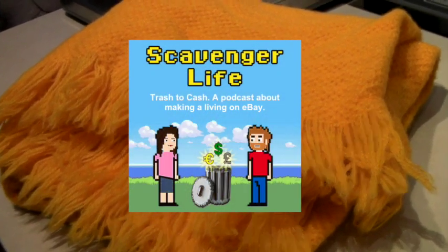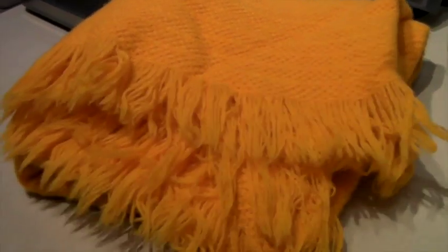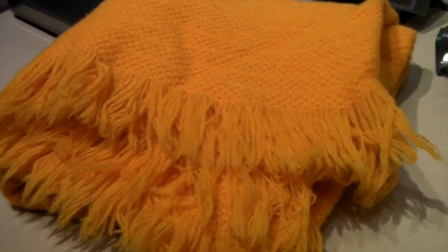This is a vintage all-wool, bright yellow-gold colored throw blanket, and it sold for $36.99.